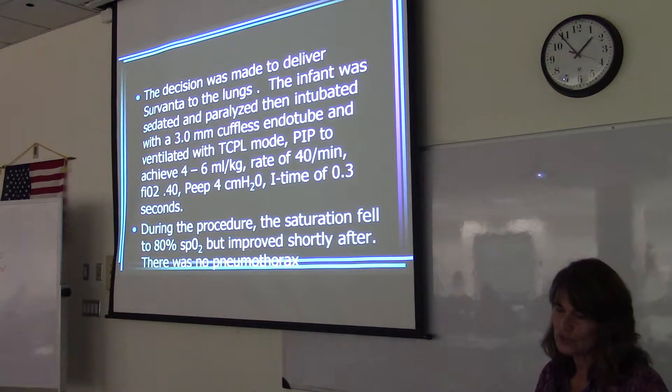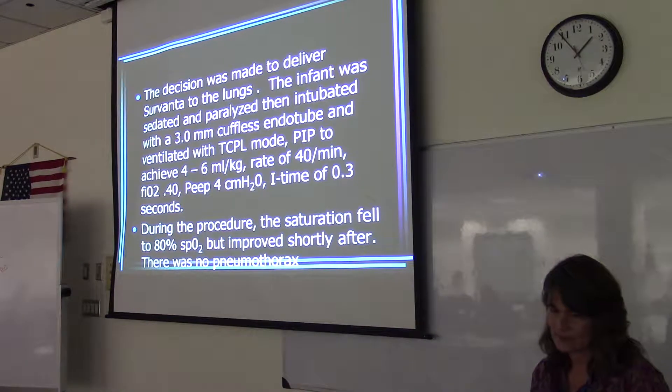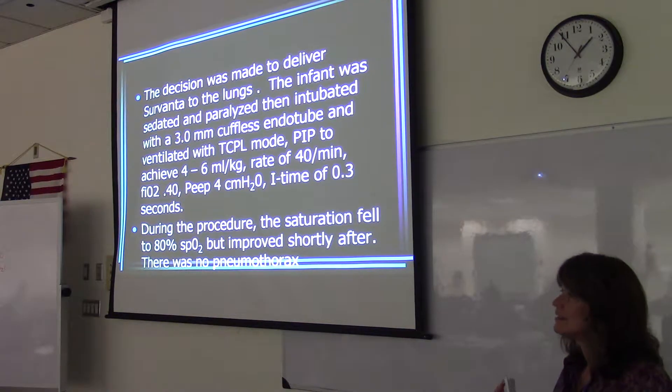During the procedure, the saturation fell to 80% but improved shortly after. There was no pneumothorax. Do you know why pneumothorax is a concern after delivering surfactant?